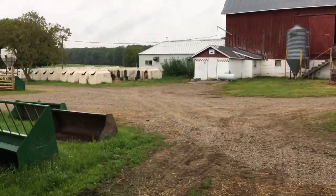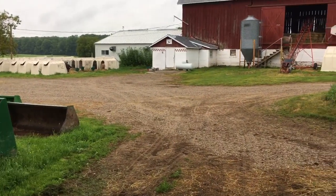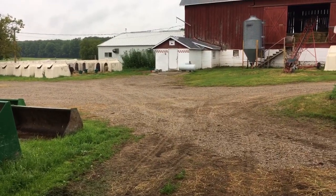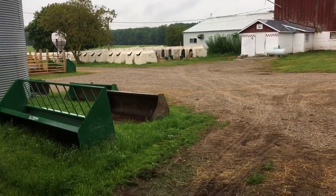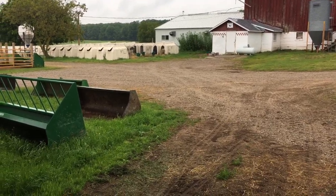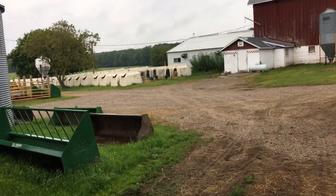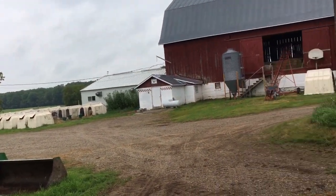Hey, good morning everybody — almost afternoon. It's a Wednesday morning, almost about 11:30 a.m., the 24th of July. Just a little update here: I just got back home a little bit ago and bedded down and put away seven brand new calves, which we're gonna have a look at here in just a bit.